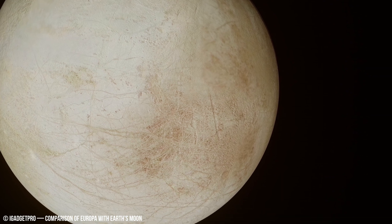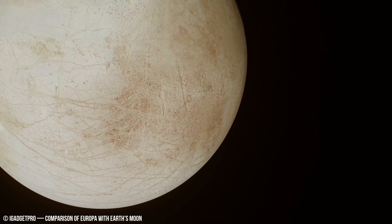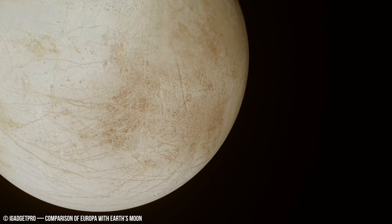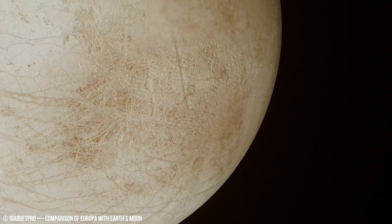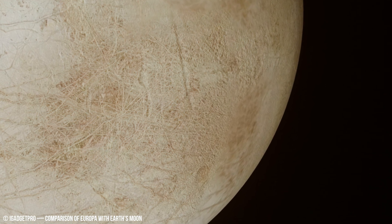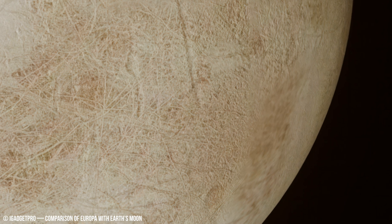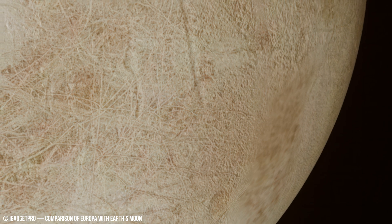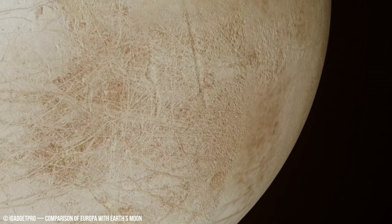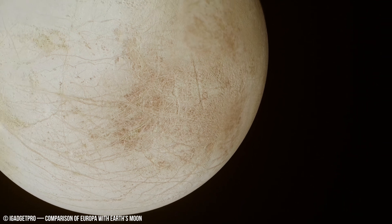Industrial-grade lasers can achieve temperatures exceeding 10,000 degrees Celsius.